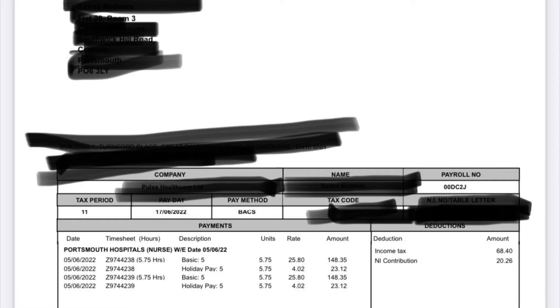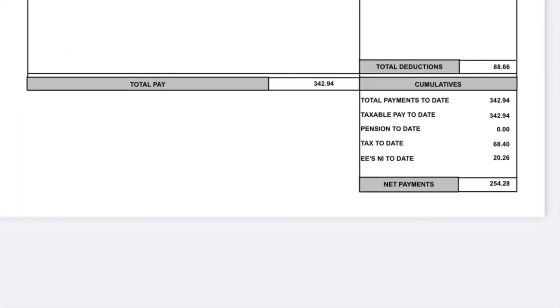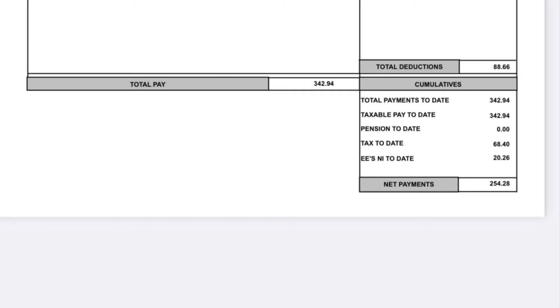As you can see, income tax and national insurance are deducted. Going to the bottom of the slip, the total amount is £342.94. Total deductions were £88.66 — tax to date was £68.40 and national insurance deducted was £20.26. So the amount to take home was £254.28. That's £254 for a single Sunday shift, which I think is not bad.